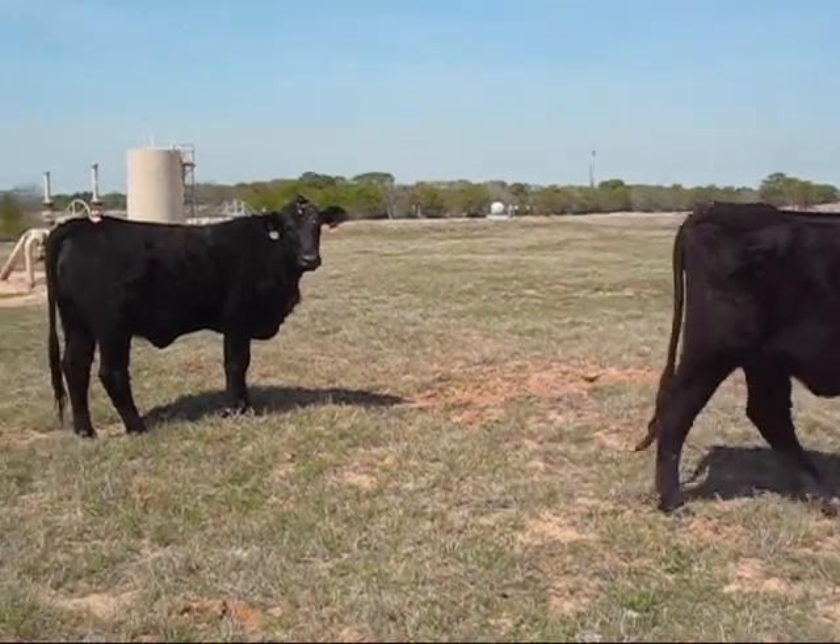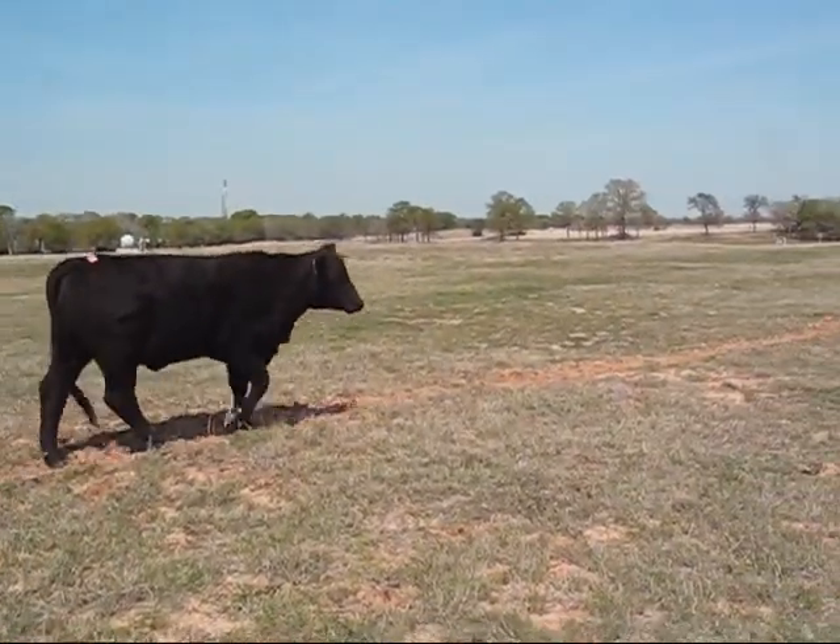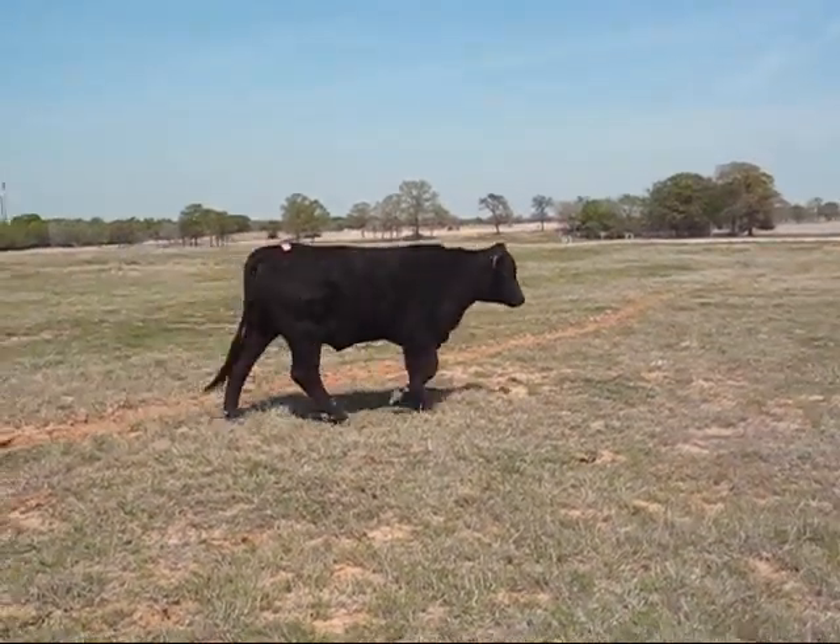She just had her first calf last year. That is cow number 96, just now bred for the first time. She's out of 89 and 39, a commercial heifer.